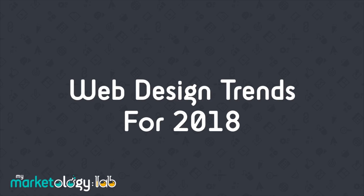Hi and welcome to this week's MyMarketology Lab. I'm Tony and I'm the Head Marketologist. In this week's lab we'll be identifying and discussing the key web design trends to look out for in 2018. I know 2018 seems a long way off but if you want to stay ahead of your competition then you need to plan ahead.